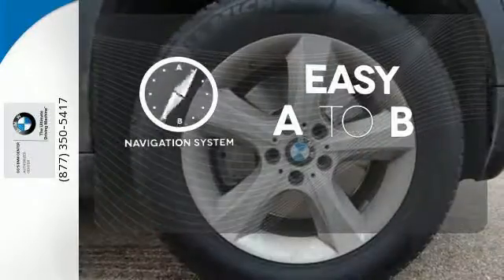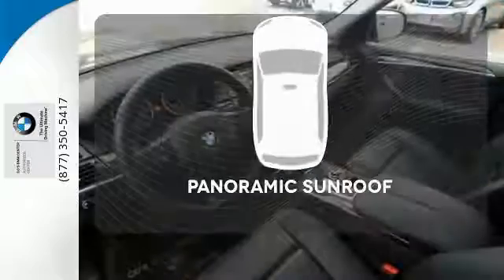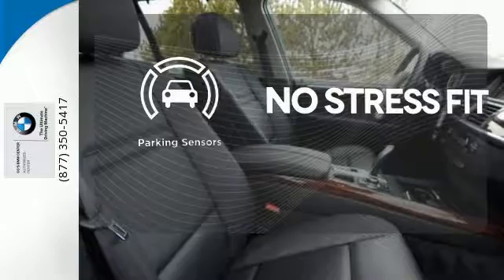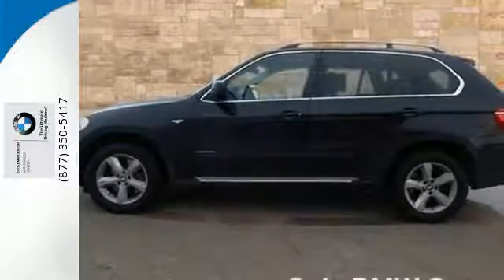Feel confident getting from point A to point B with the navigation system. The panoramic sunroof gives you even more fresh air for your drive. Say goodbye to dinged bumpers with the parking sensors. Take this X5 home and start your new adventure today.